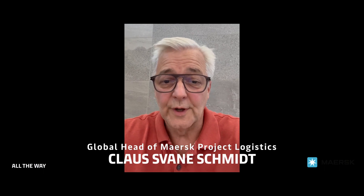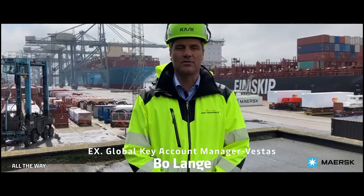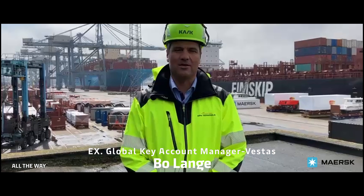There is no compromise in safety when our team hauls blades for Vestas in India. HSE within Maersk Project Logistics is a key pillar and will never be compromised. The constant focus on safety in MPL India makes our customers happy.